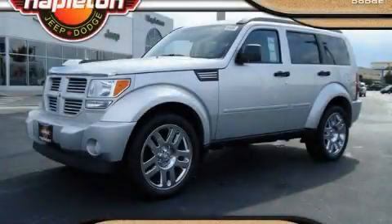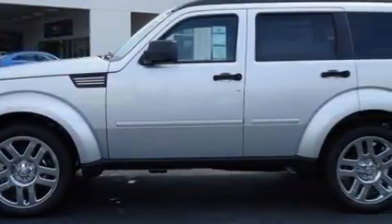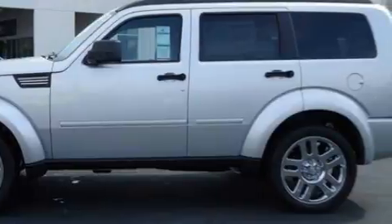This is a 2010 Dodge Nitro — functional utility for a modern lifestyle. It features a 3.7-liter six-cylinder engine and an automatic transmission.